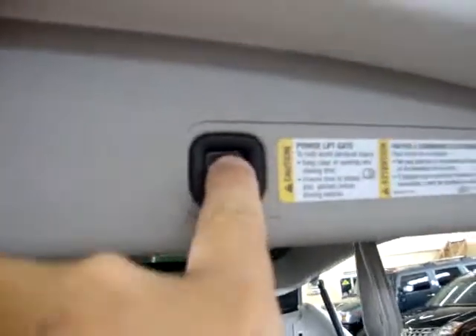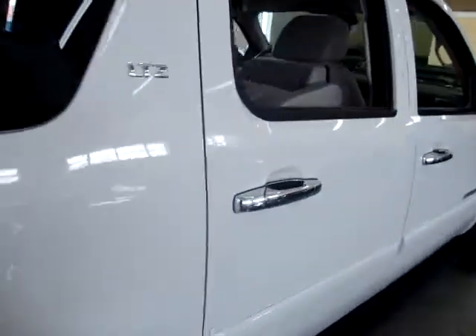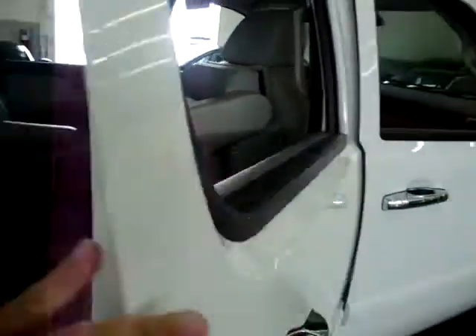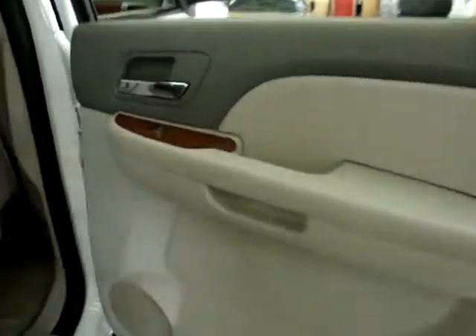To close the tailgate, you can do it from the front, from the remote, or right here at the back. There's no damage whatsoever — no scratches, no dents. The door handles are in perfect shape; I want to point those out because they commonly crack. The door panel back here is the same two-tone with wood trimming.